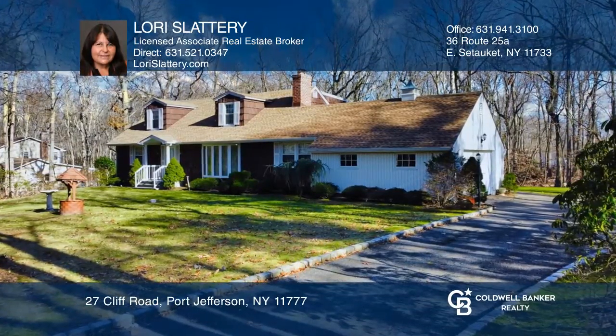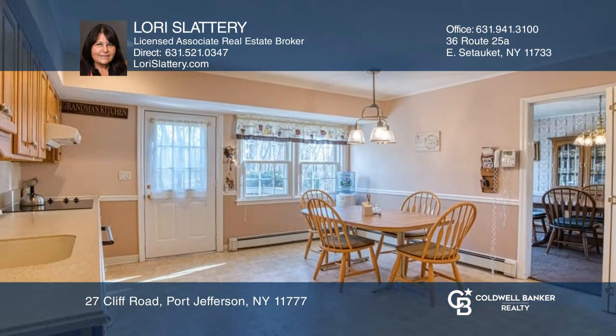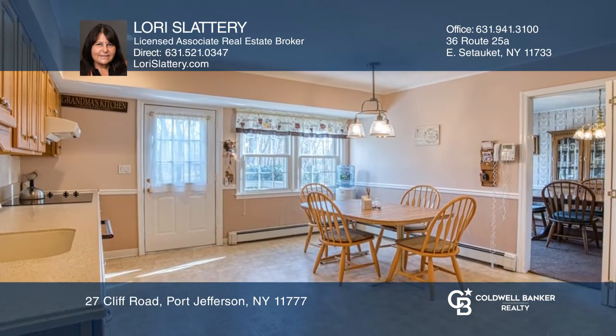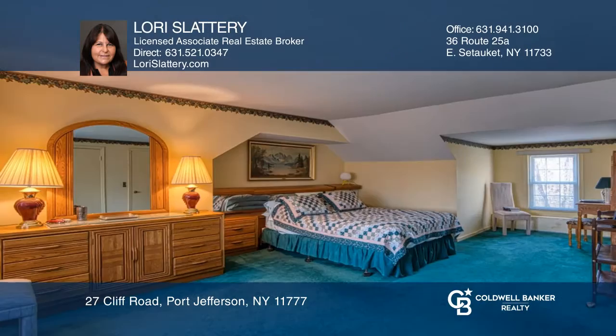Meticulously maintained, this large classic cape is located in the village of Beltaire. This solidly built home features a large country kitchen, a formal dining room, a living room, a step-down den, and back-to-back fireplaces.